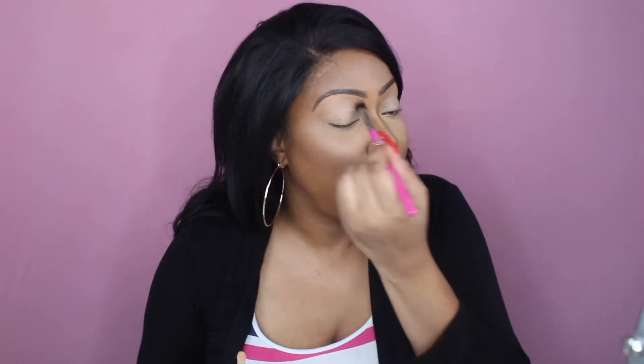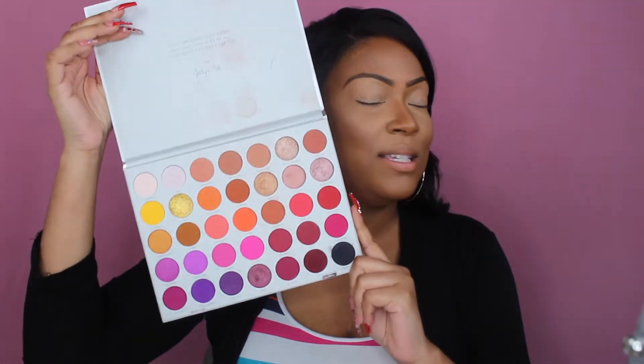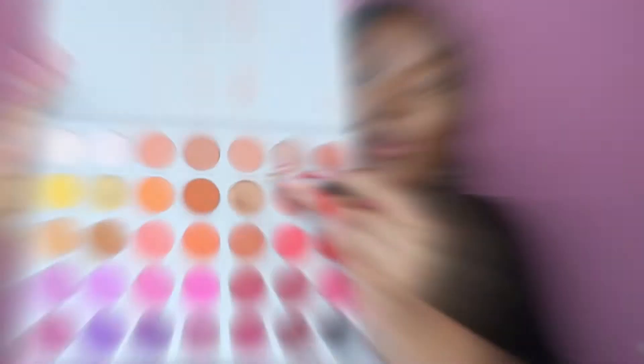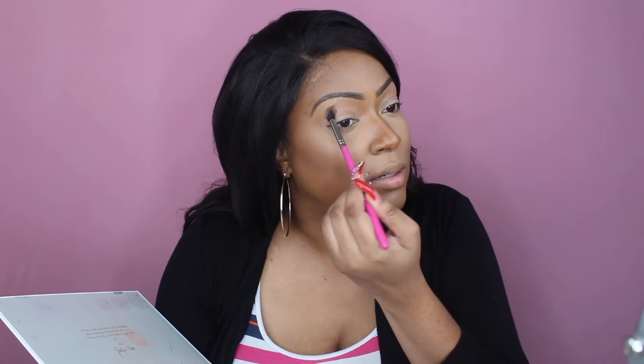I'm going to take my fluffy blending brush and blend some of that product out. Today I am going to be working out of my Morphe Jacqueline Hill palette Volume Two — because does this not say Valentine's? I'm going to take this shade here called Perfectionist with my fluffy blending brush, double tap, and just go all over my eyelid just in the crease area.